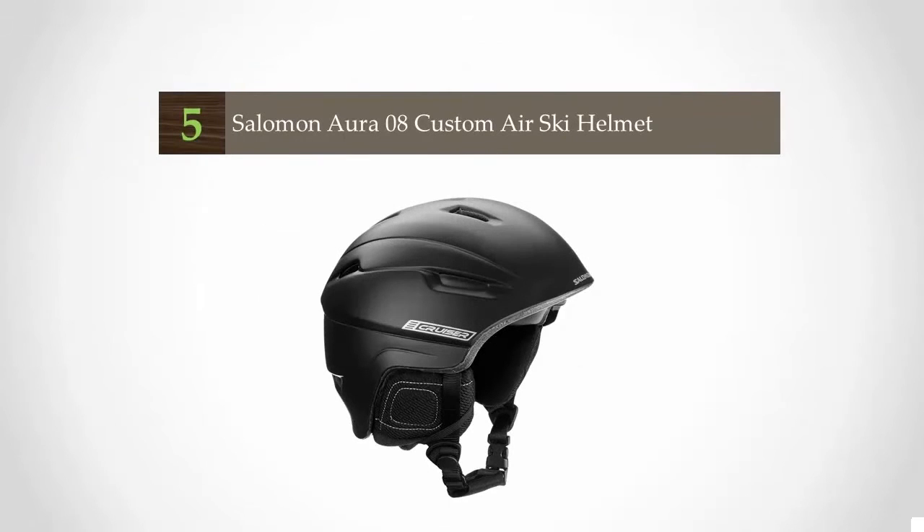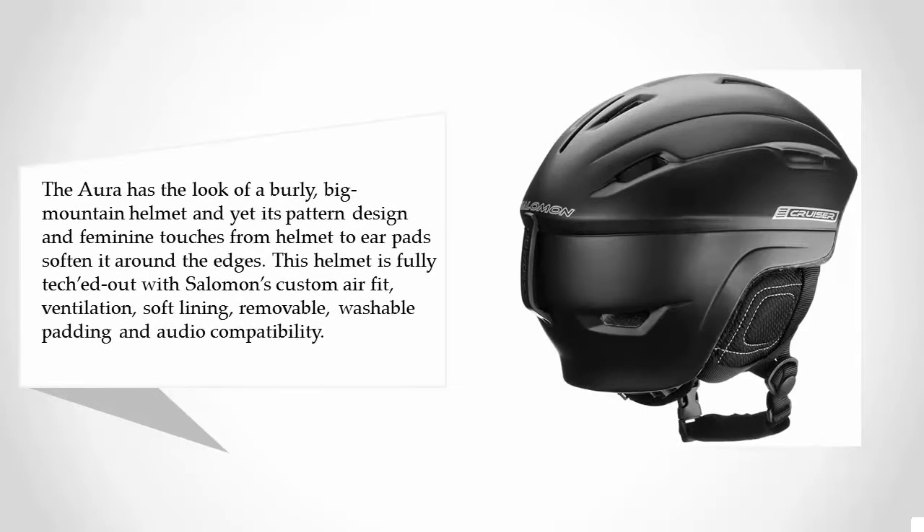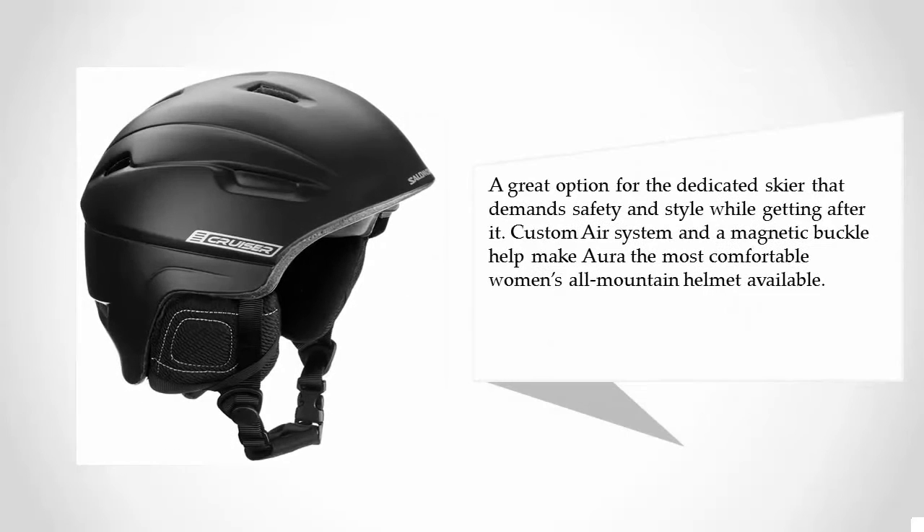Starting our list at number five, the Aura has the look of a burly big mountain helmet, and yet its pattern design and feminine touches from helmet to ear pads soften it around the edges. This helmet is fully featured with Salomon's custom air fit ventilation, soft lining, removable washable padding, and audio compatibility — a great option for the dedicated skier that demands safety and style while getting after it.